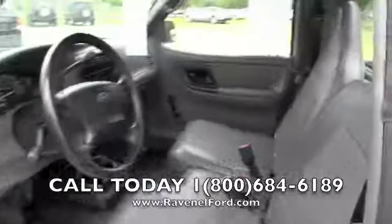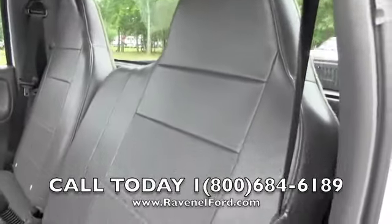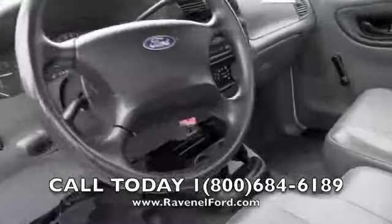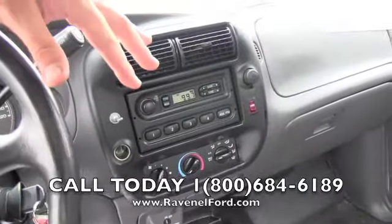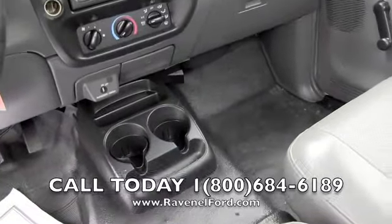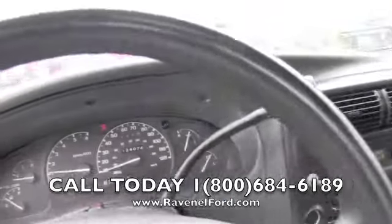Roll-up windows, gray vinyl seats. This would be a great little work truck for somebody. Automatic transmission, AC does blow cold, AM FM radio, vinyl floors — easy to keep clean.